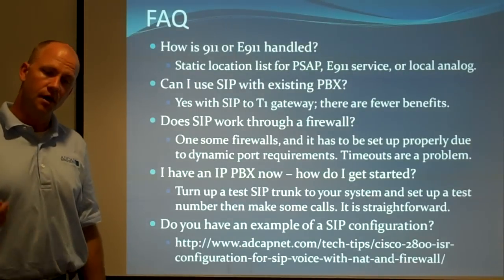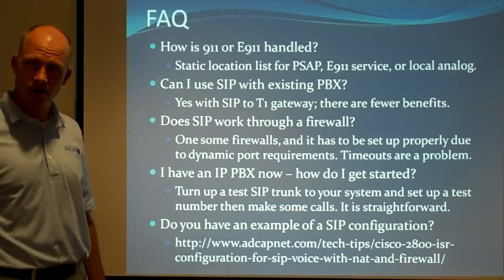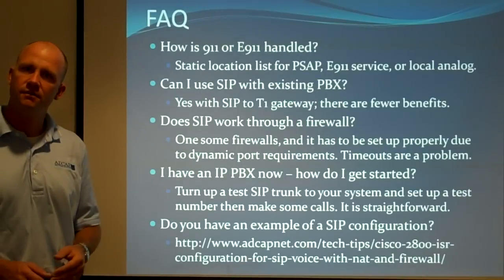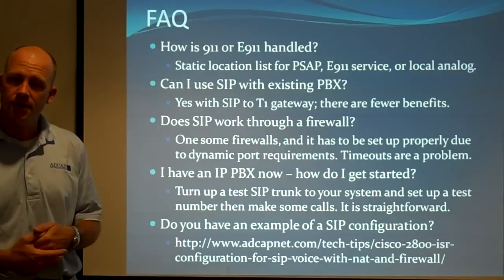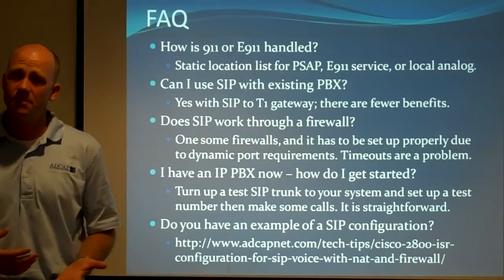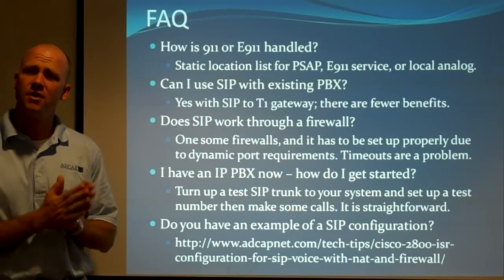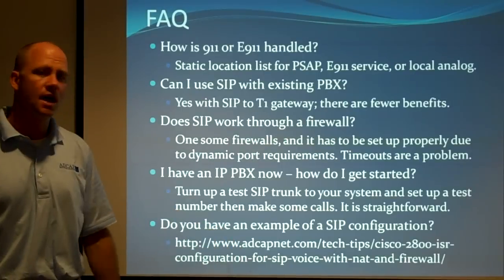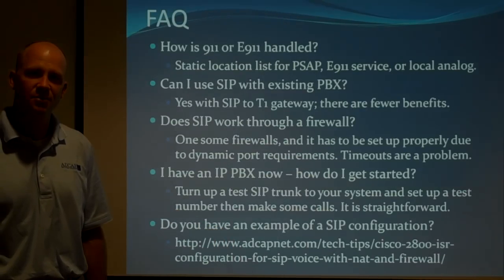SIP does work through a firewall — you've got to have a SIP-aware firewall because that's where some of the timeouts can come from. If you've got an IP PBX right now, how do you get started? Turn up a test SIP trunk. You want to make sure you have quality of service on it, or bring it in on a dedicated line, and set up some test calls in and out. I've taken a Cisco router SIP configuration, cleaned it up, and published the entire configuration on the tech tips section at adcapnet.com. Thank you very much for your time.